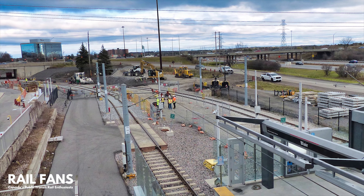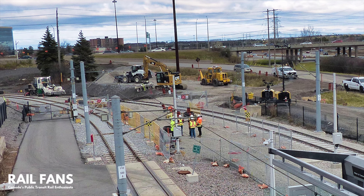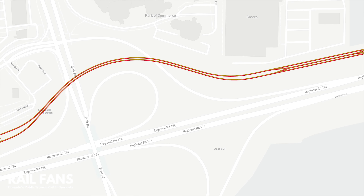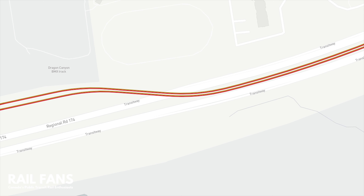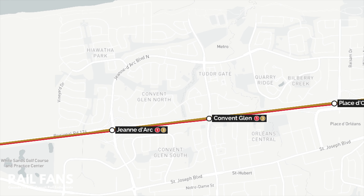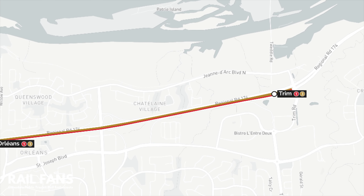Trains will depart from Blair Station and follow the former bus transitway alignment alongside the highway until they reach the rail flyover. At this point, trains will pass over the westbound lanes of the 174 and then dive down into the median, where they will remain until the terminus at Trim. The guideway is mostly straight with very few gentle curves, thereby permitting trains to operate at high speeds for the majority of the trip.